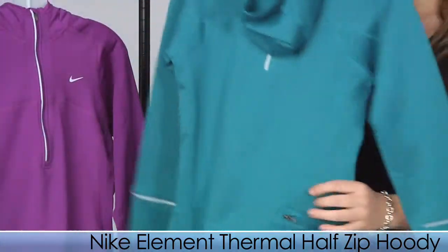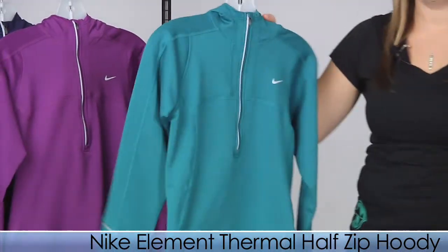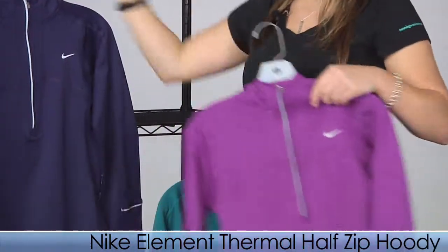It has a nice storage pocket on the back. You can pair this with your favorite running jacket for an even warmer run. It also comes in two other super cute fun holiday colors.